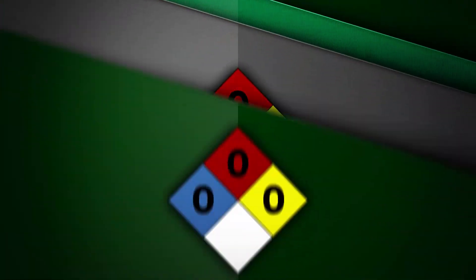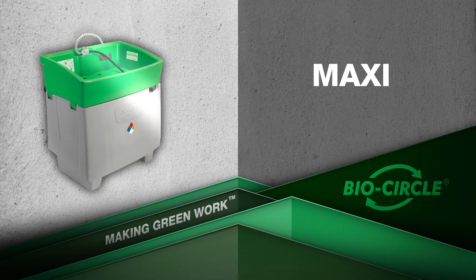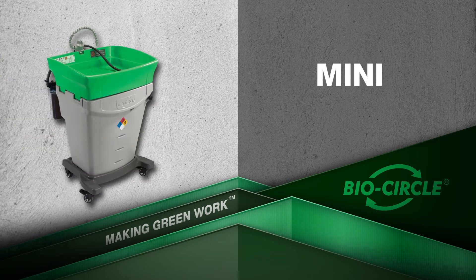There are three models of BioCircle Parts Washers currently available: the BioCircle Maxi for the most demanding applications, the BioCircle Compact — a robust unit with an efficient size — and the BioCircle Mini for your mobile parts cleaning needs.